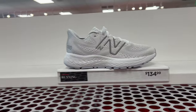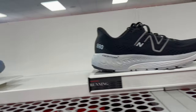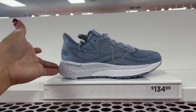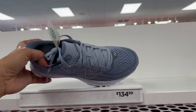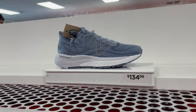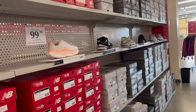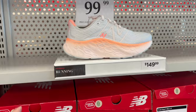Running shoes here — this is $134.99, in gray. Eco-friendly shoes. Wow. And there's another one. Let's go this side. Here is $149.99 running shoes, a little bit higher price, but really cute.